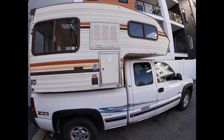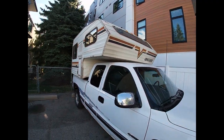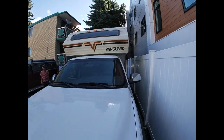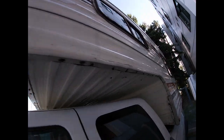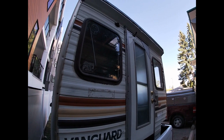Hey everyone, this is a quick walk around of the first voyage with Piglet — my new truck camper, 450 bucks. Should be fun heading out to the Livingstone area, public land use on.